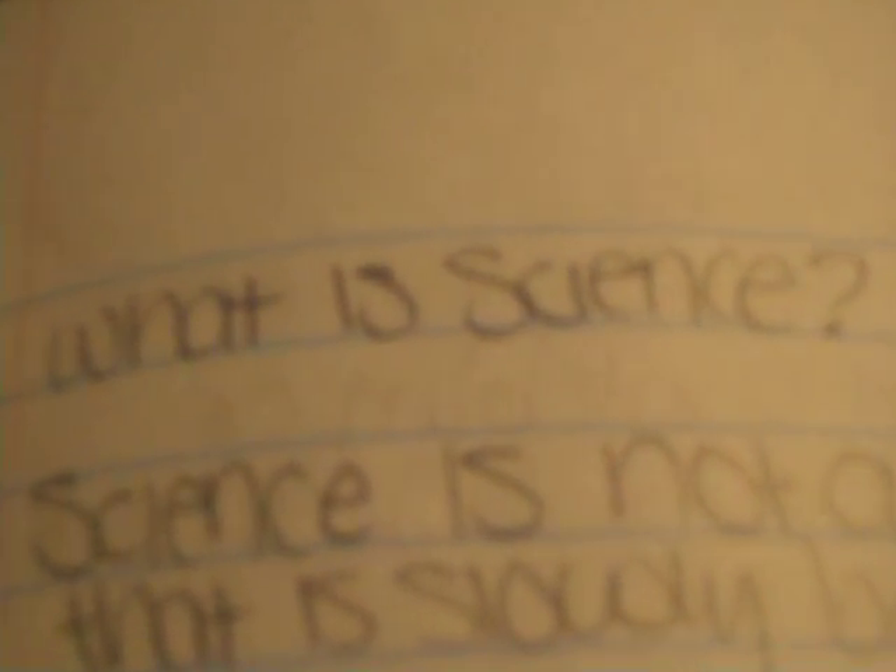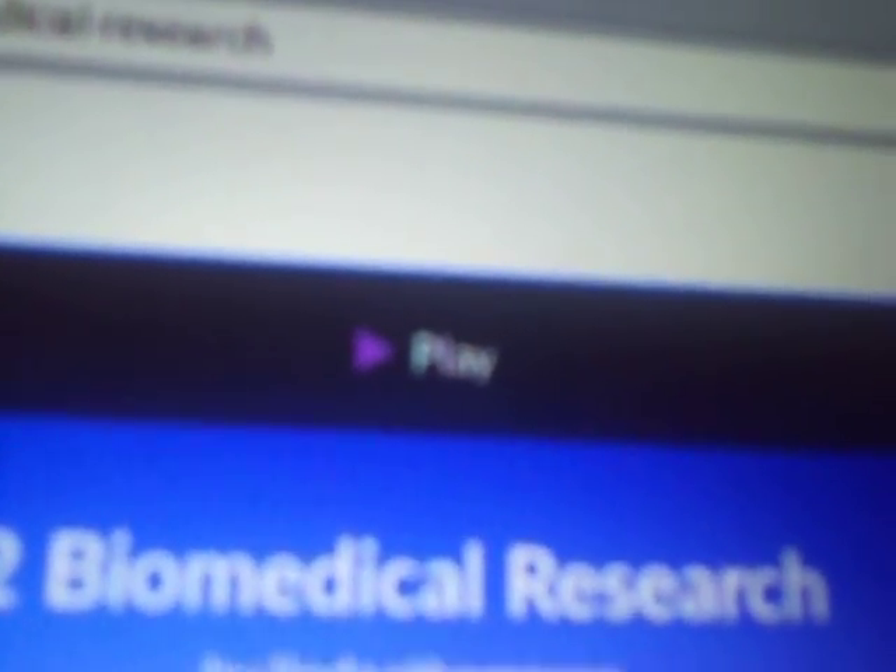What is science? How to be a scientist? I already submitted that one. So now I'm on biomedical research.